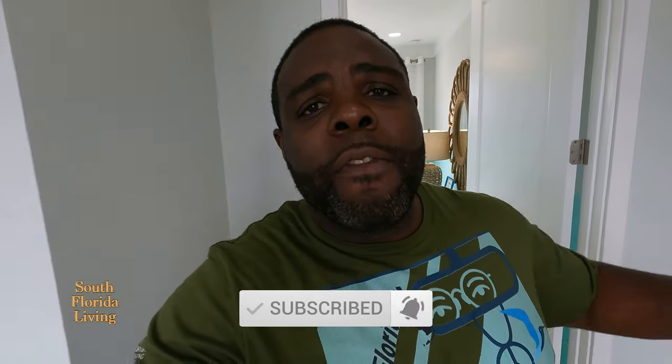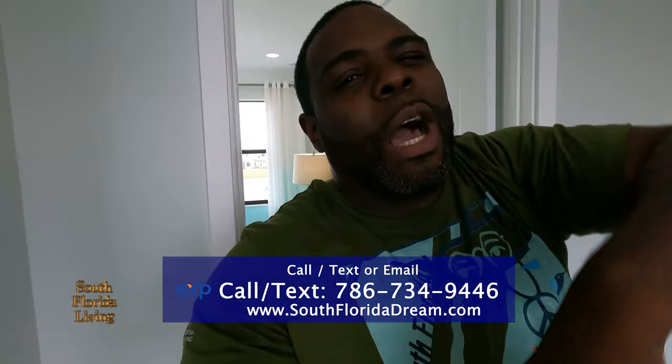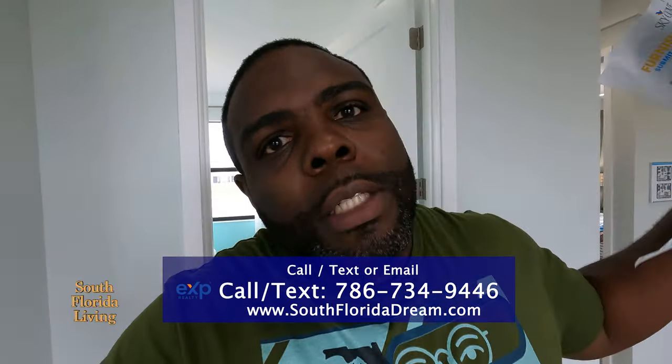Tell me what you think in the comments. If you haven't already, hit that subscribe button and that notification bell so you can be notified every time I drop a new video. I'm always dropping. If you want more information about this property or any other property down here in beautiful South Florida, give me a call, send me a text, send me an email, or the easiest way is to go in the description and click on 'Schedule a Call' whether you want to buy or sell a home. My team and I are there to help you.